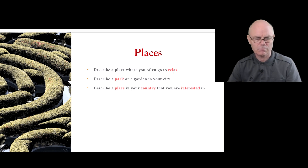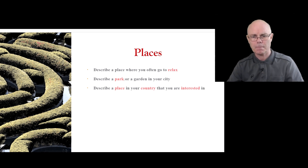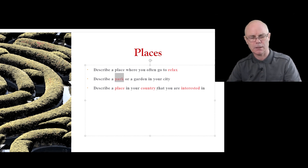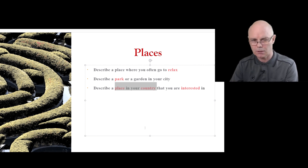For places, you'd better prepare for relaxing places and also think about the opposite — places that are not relaxing, that are stressful. Parks and national parks are good topics because they can cover multiple place-related questions. A lot of candidates struggle when asked about popular places in their country, which should actually be an easy question. Make sure you know what some of the popular places are and how to talk about them in English.